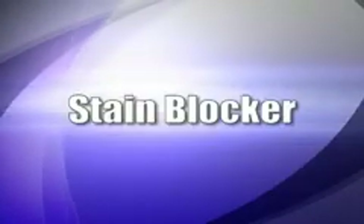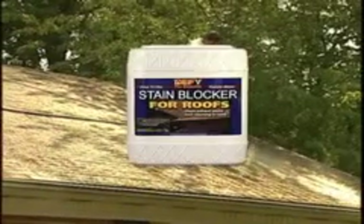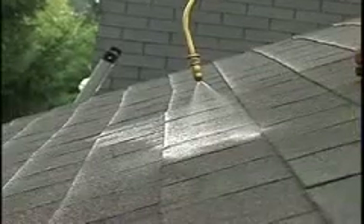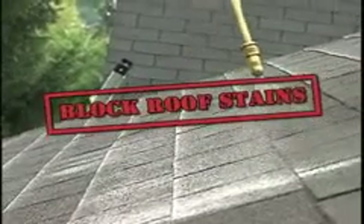Once the roof has been properly cleaned and rinsed, it should be treated with DeFi Stain Blocker for roofs. The stain blocker treatment will further remove any remaining light staining over the next several months and help block the return of unsightly roof stains.